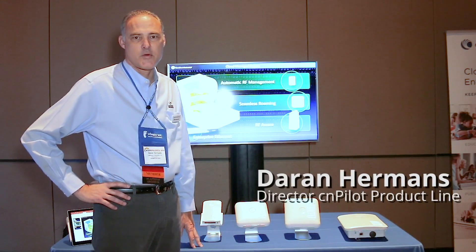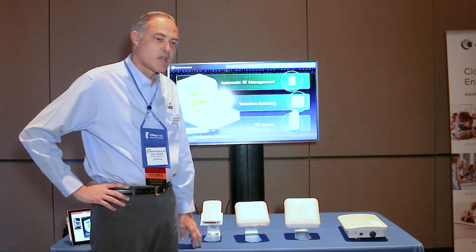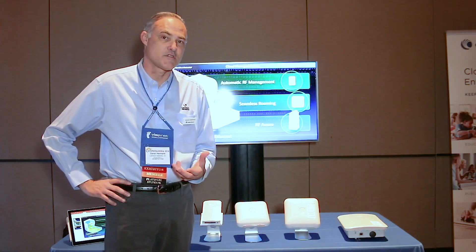I'm Darren Hermans with Cambium Networks. I'm a product manager for the CN Pilot portfolio. When we talk about CN Pilot, we're talking about enterprise-grade 802.11 wireless networks for indoor or outdoor purposes.